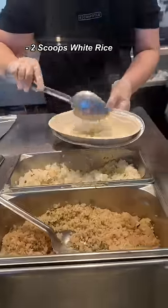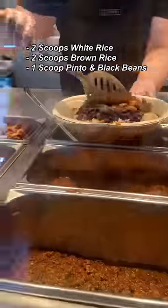Also, don't forget about the vinaigrette sauce — it changes the meal. This is my entire order: two scoops of white rice, two scoops of brown rice, both beans. The fajitas are fire.